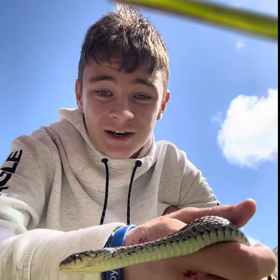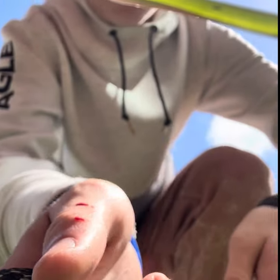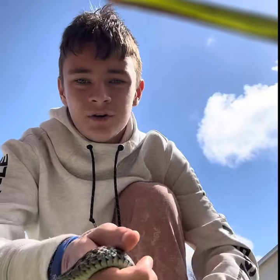They don't like to be touched — definitely, as you can tell, look at my hand. But they're non-venomous, luckily. Doesn't mean their bites don't hurt though.